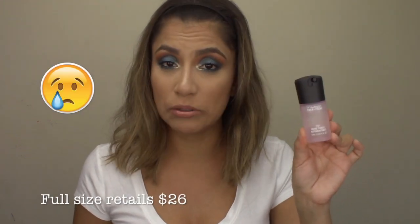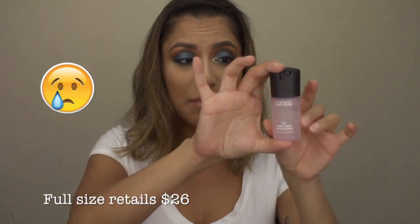Item number three is the MAC Fix Plus, but this is not full size — I feel a little bamboozled by this, it's a little baby travel size. Item four is a lipstick called Instigator — it's this purple matte color. Item five is a liquid lipstick in a pearl pink, a nice neutral color. This is definitely a color I will wear.